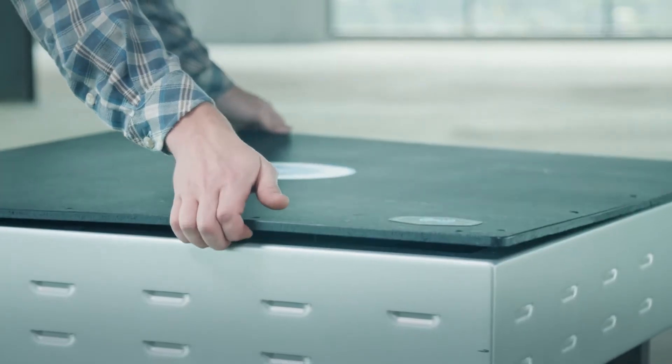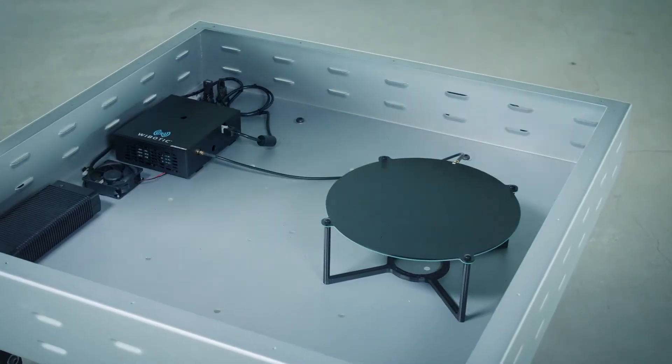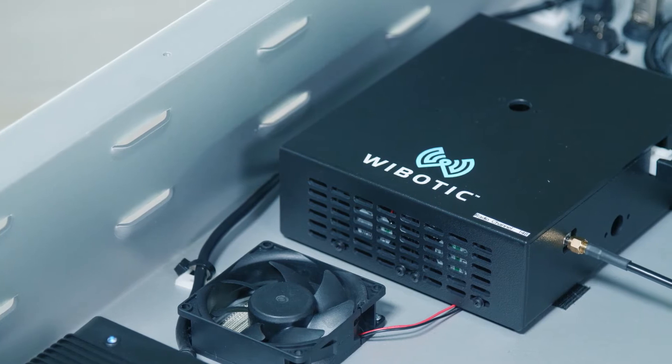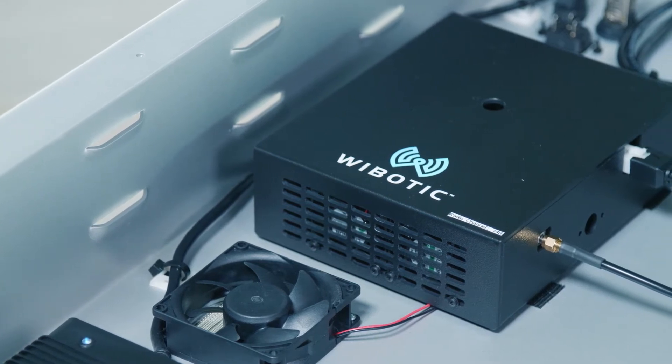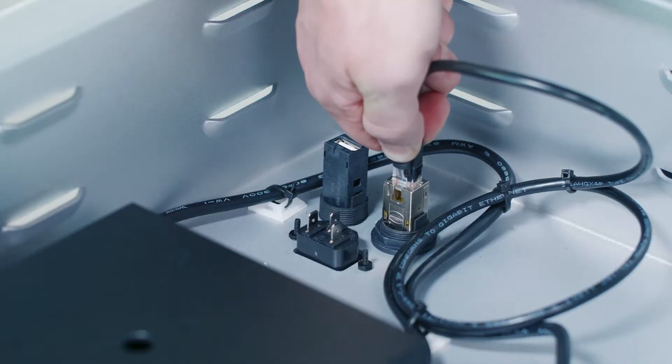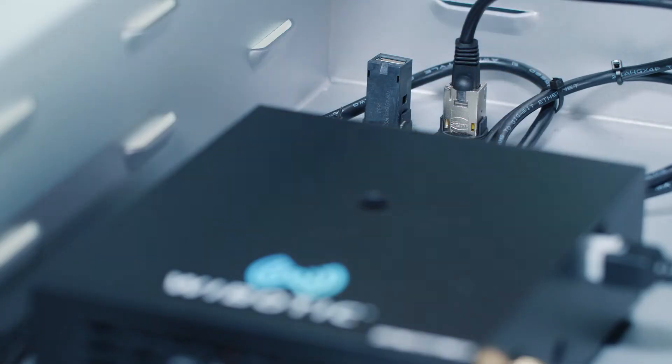These capabilities are made possible by the flexible nature of the Wybotic system. The landing pad contains an intelligent wireless power transmitter that not only communicates directly with each drone, but also provides Ethernet connectivity for monitoring and remote software updates.